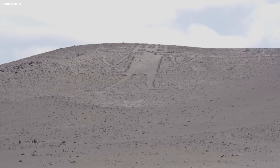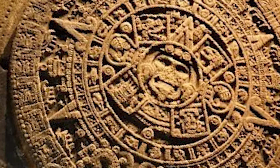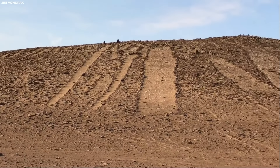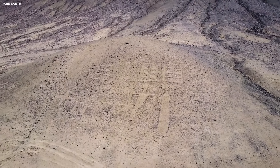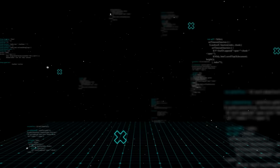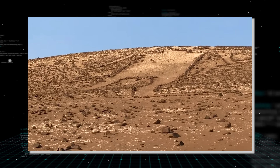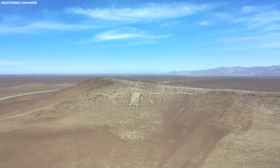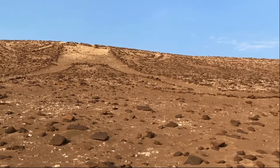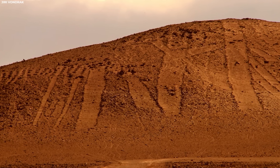Positioned strategically on Cerro Unitas, the Atacama Giant's colossal form served as an early astronomical calendar. The placement of its geometric points and lines facilitated the tracking of lunar movements, crucial for predicting seasonal changes and agricultural cycles in the unforgiving desert environment. Some experts suggest the figure represents a shaman or spiritual entity embodying the mystical beliefs of ancient Andean cultures, though the evidence remains sparse and much of the giant's symbolism is shrouded in mystery.